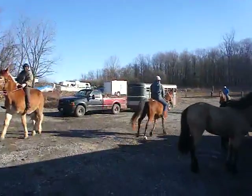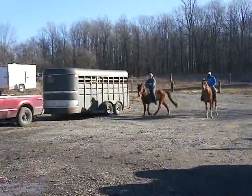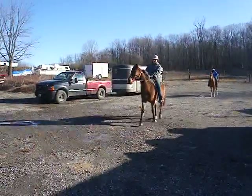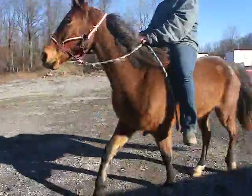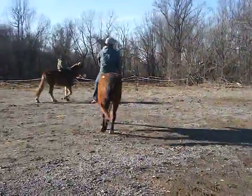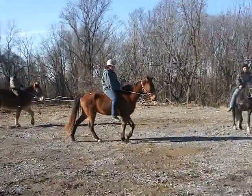Look at him go. That's his gait — very smooth. Can you slow him down then? I know that you're having fun, but show how he goes nice and slow too.